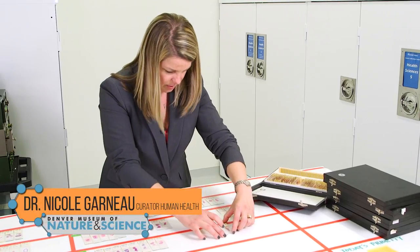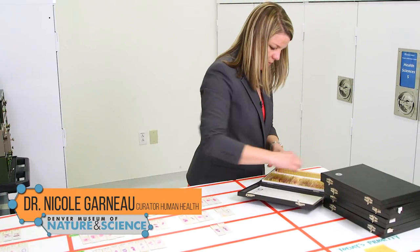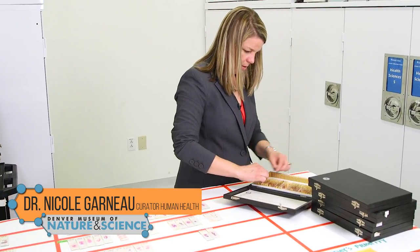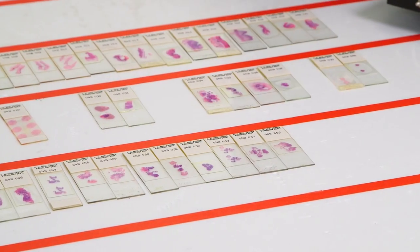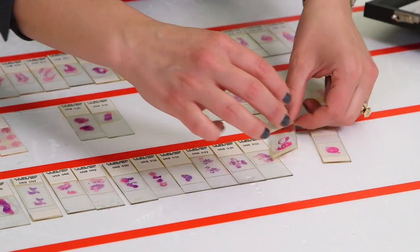Dr. Nicole Garneau is the museum's curator of health sciences. We stopped by to learn more about this unique collection and have a chance to participate in her research, because here's the fun part — I'm about to be the newest addition to their collection.